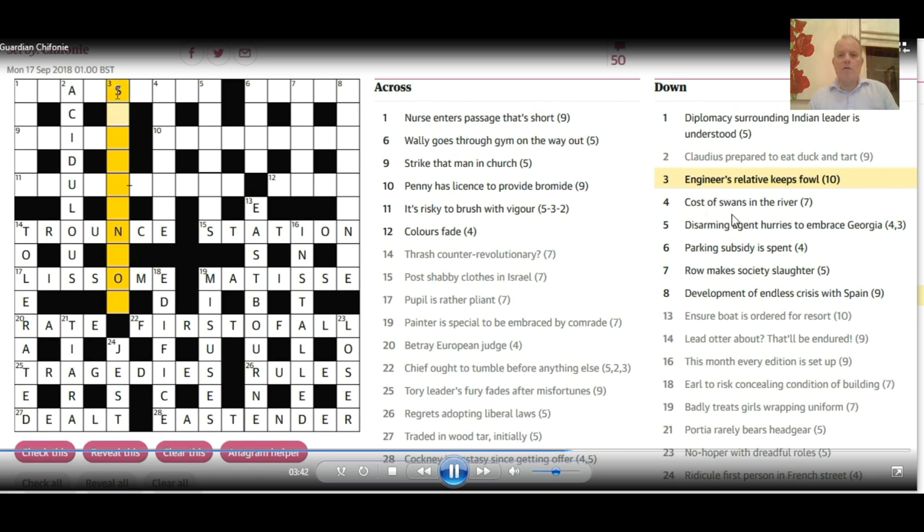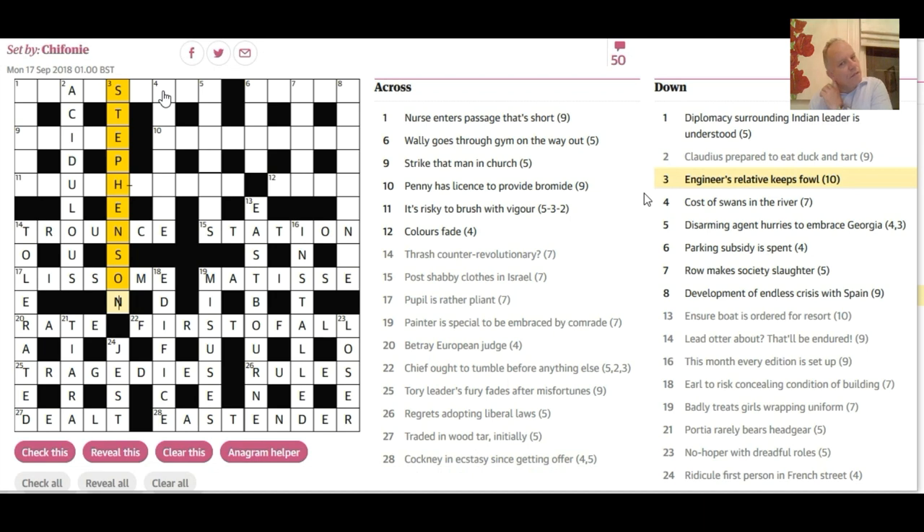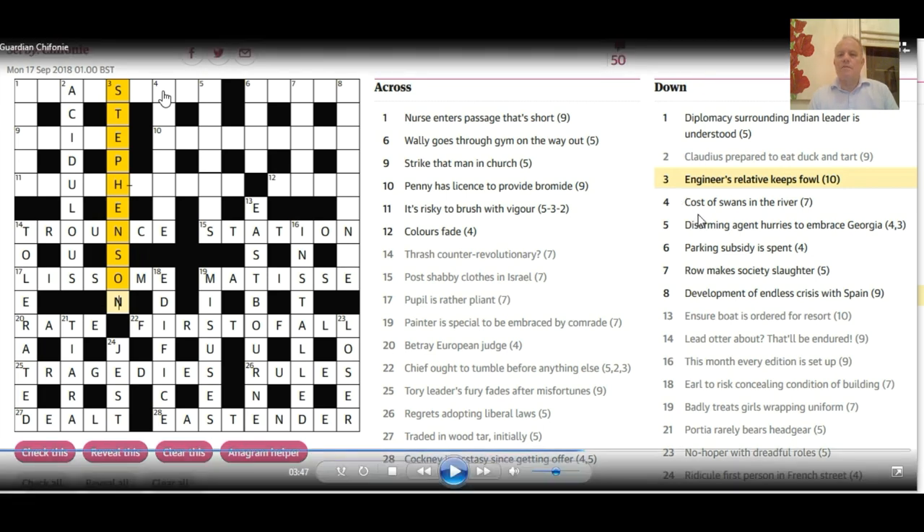4 down: 'Cost of swans in the river.' A good thing to know for crosswords is that the male swan is a 'cob' and the female is a 'pen' — two useful three-letter words. The river here is the Exe in Devon. So the swans are 'pens' and the river is the Exe. The definition is 'cost,' and that gives us 'expense.'